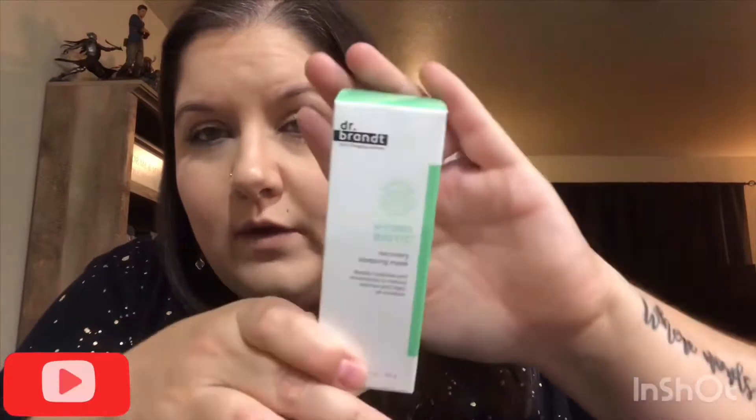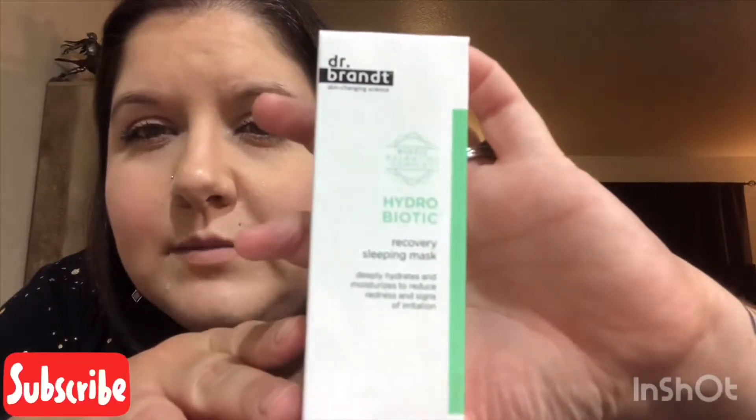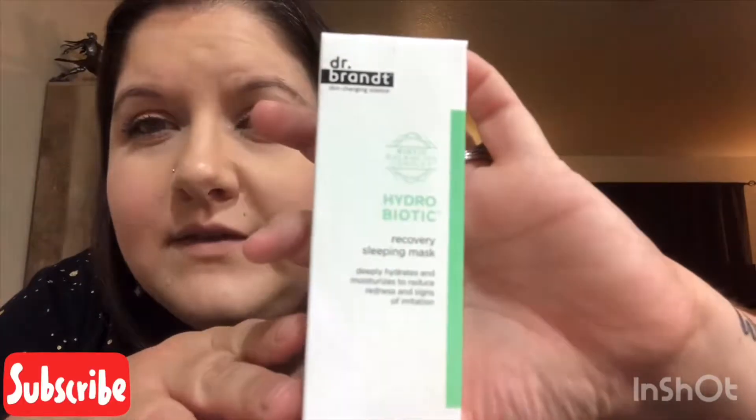Then there's the Hydrobiotic Recovery Sleeping Mask by Dr. Brandt Skinchanging Science — it deeply hydrates and moisturizes to reduce redness and signs of irritation. This is something I'm going to try right away because my face has been super dry and also breaking out, so I'm going through a lot right now. Hopefully it does what it says and doesn't make things worse.